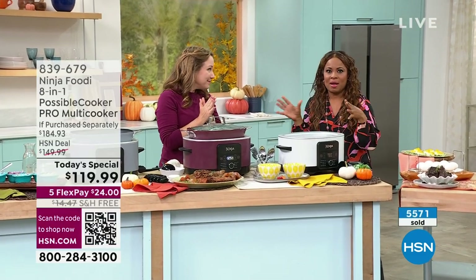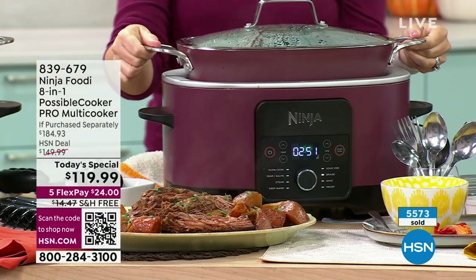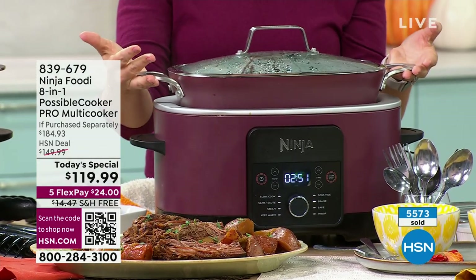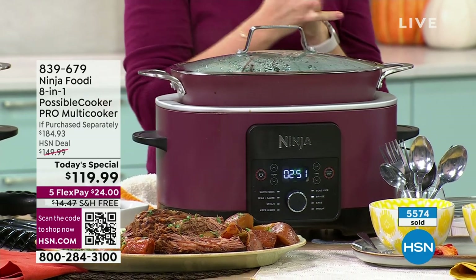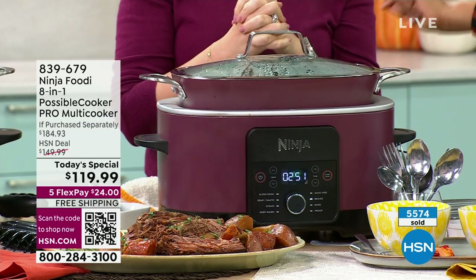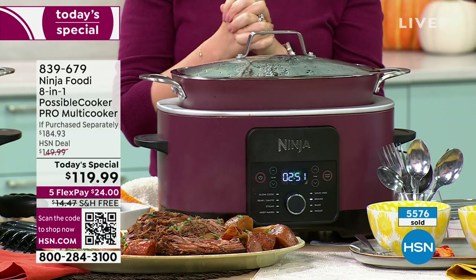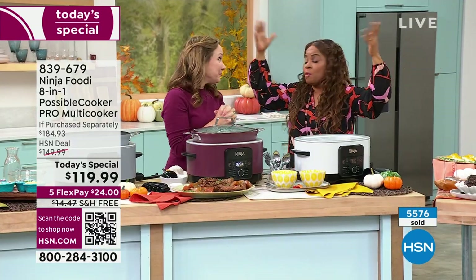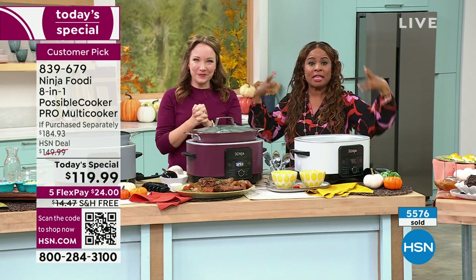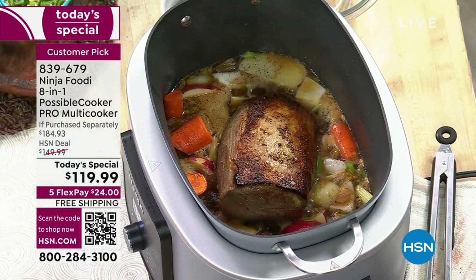I don't like crowded kitchens, especially during the holidays. The fact that you can take this and be out of the kitchen — for potlucks, for breakfast with grits or hash browns, for frying or boiling eggs. It could be breakfast, lunch, dinner, sweet, or savory. The possibilities are endless, and that's why it's called the Possible Cooker.